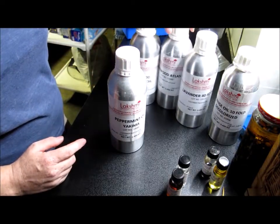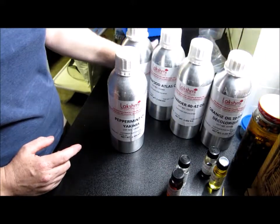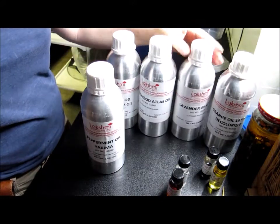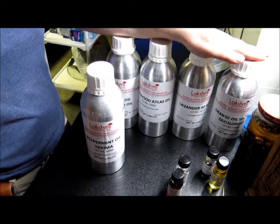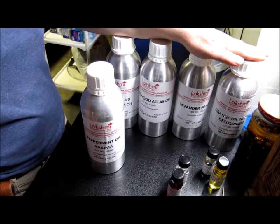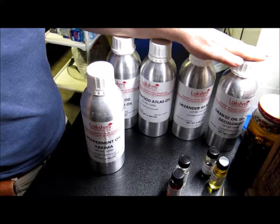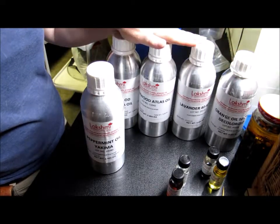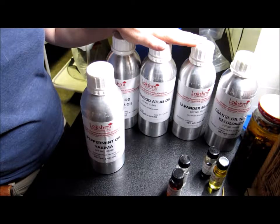I learned that you do need to call them if you want to get prices — they're not like most websites where you can see the prices right there. I'd recommend making a list before you call of what you're interested in, and when you talk to them they'll give you a price. Their minimum order is $100, and you can mix and match to reach that minimum.